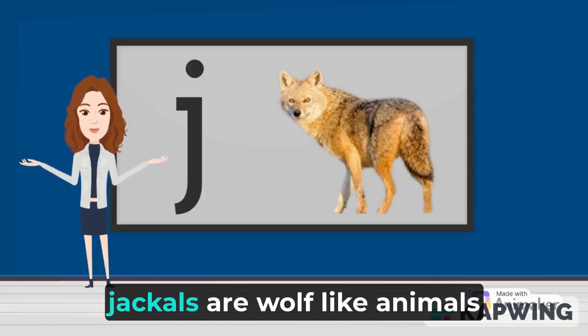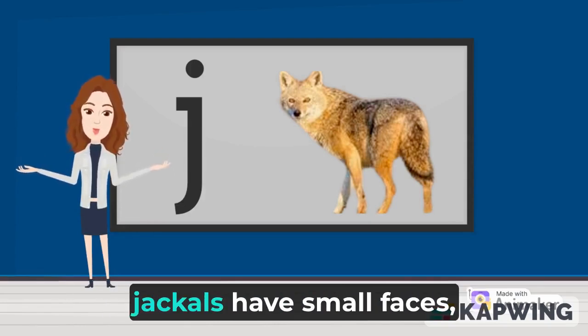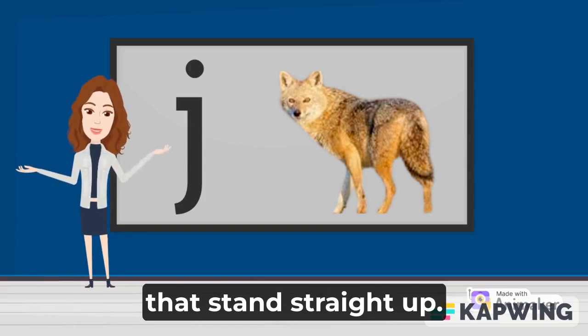J is for Jackal. Jackals are wolf-like animals that are related to dogs. Jackals have small faces, bushy tails, and long ears that stand straight up.